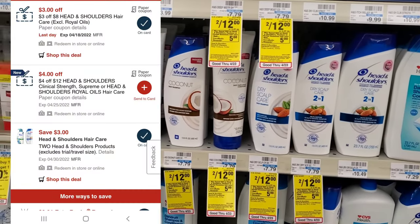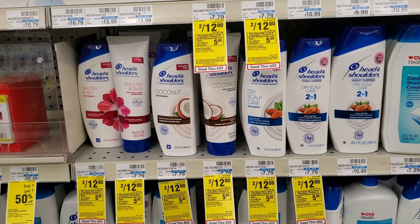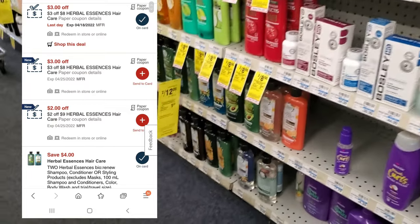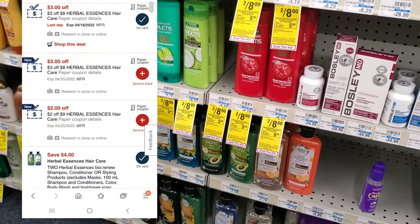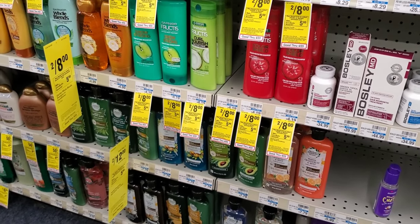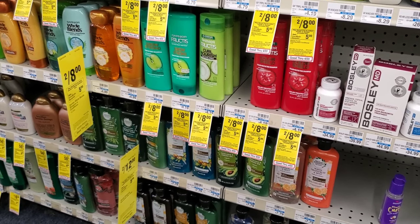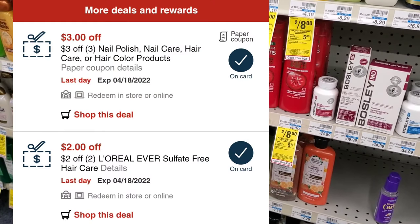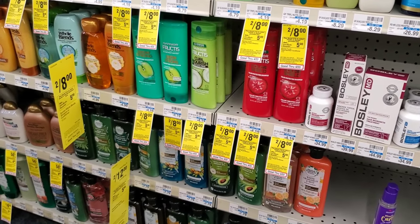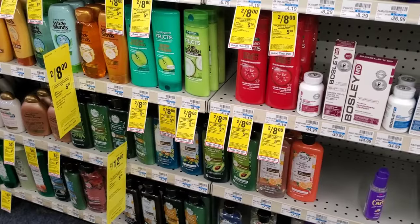I have a $3 off 2 digital for this, making it $21. I have a spend $8 get $3 off CRT, making it $18. I then have a $4 off 2 digital, making it $14. Another spend $8 get $3 off CRT makes it $11. I also have a $3 off 3 any hair products CRT from last week, so $11 minus $3 is $8, and then we'll get $5 back.